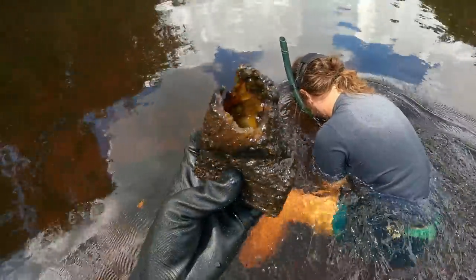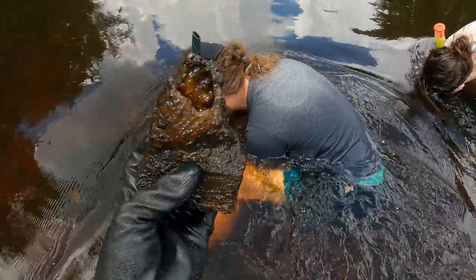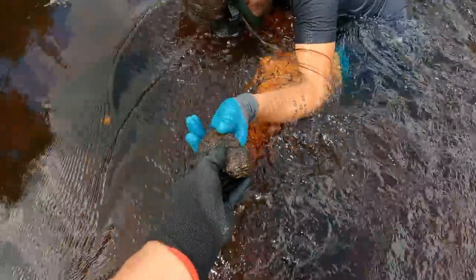Kyle got this one here — good job, Kyle. You got the first really nice looking geode, man. Sweet, brother.